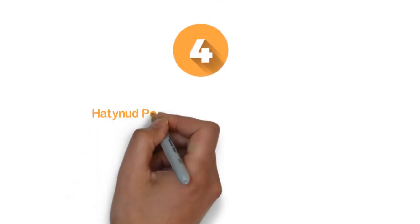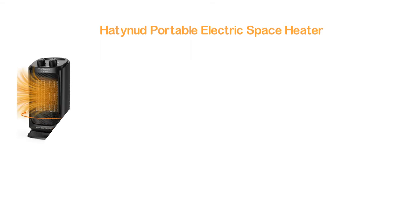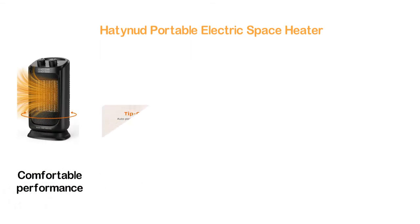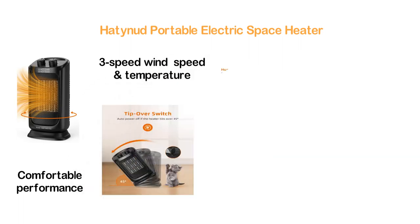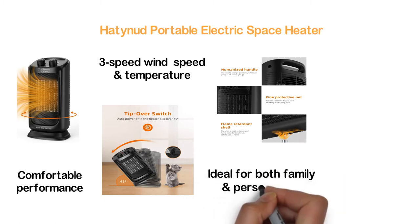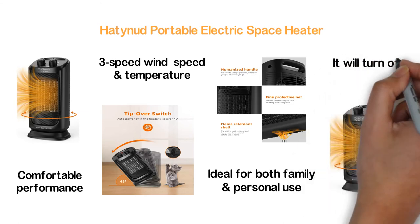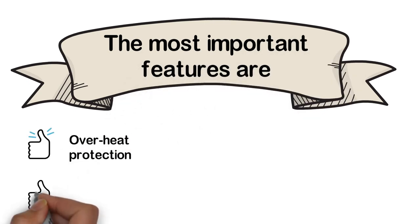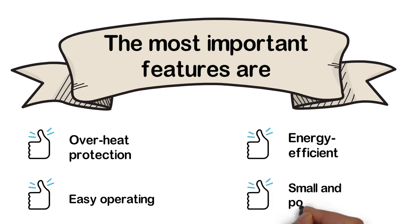At number 4: the Hattinid Portable Electric Space Heater. Very easy to use, it ensures comfortable performance with an adjustable thermostat. 3-speed wind and temperature settings can be adjusted as needed. The mini and portable size allows you to place it anywhere you need, making it ideal for both family and personal use. If the heater tilts over 45 degrees, it will turn off automatically. Key features: overheat protection, easy operating, energy efficient, and small and portable.